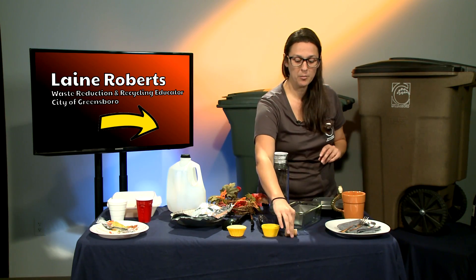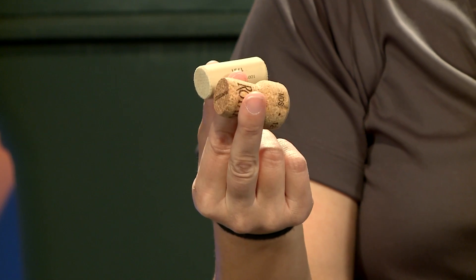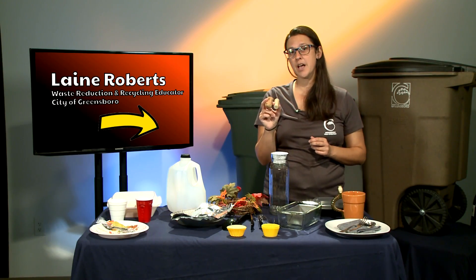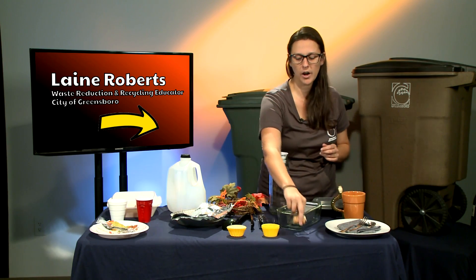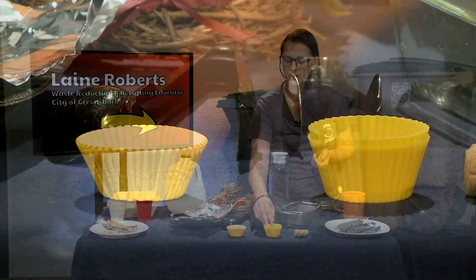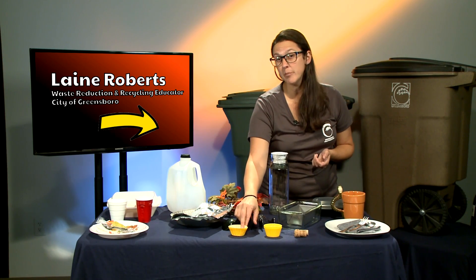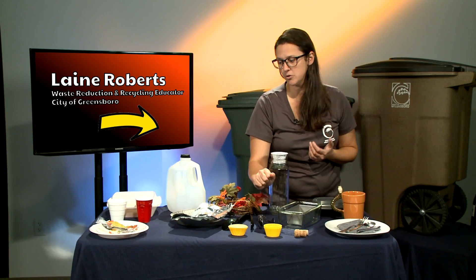Next we have adult beverage corks. These do need to go into the trash, but if you want to go the extra mile, Earth Fair does have cork recycling for both synthetic and real cork — so that's great. We also have silicone cups for muffins or cupcakes, which can be reused over and over again. Then there are paper cups, which could be composted if you have a backyard compost; otherwise they need to go into the trash.